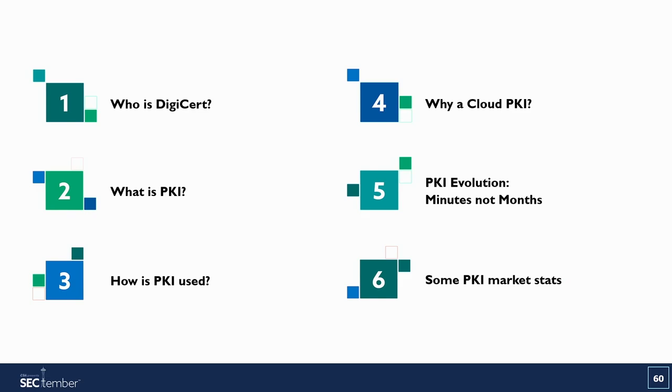I was going to talk about some PKI market stats, but those didn't make it into the presentation. So instead, I have a very geeky video on cloud engineering from our chief architect that I'll show you.